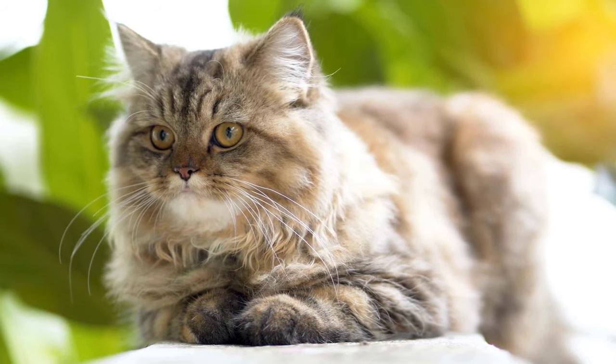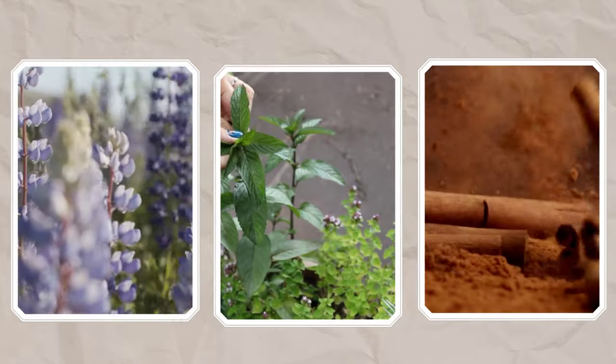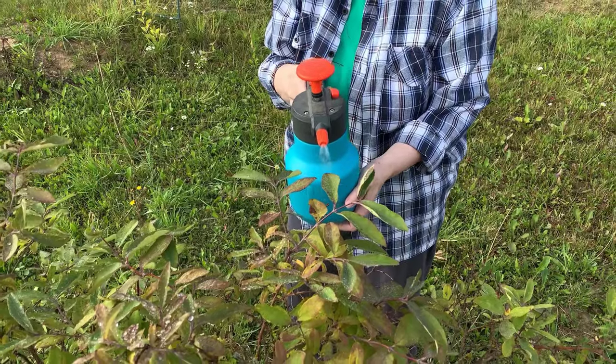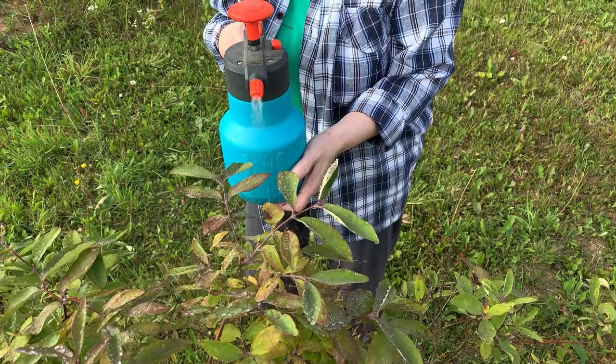Cats are incredibly sensitive to smell. Strong scents such as lavender, peppermint or cinnamon are great for keeping them away. Choose one of these scents, mix it with water, and spray it around the garden. It will help to deter cats from your garden.